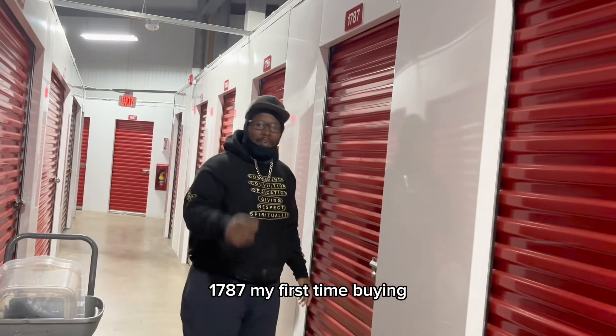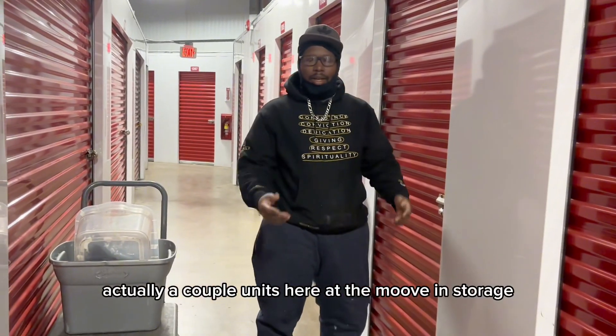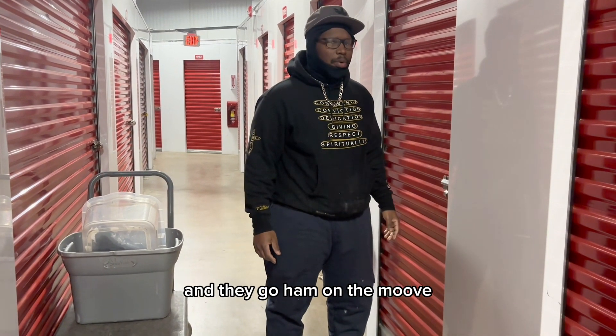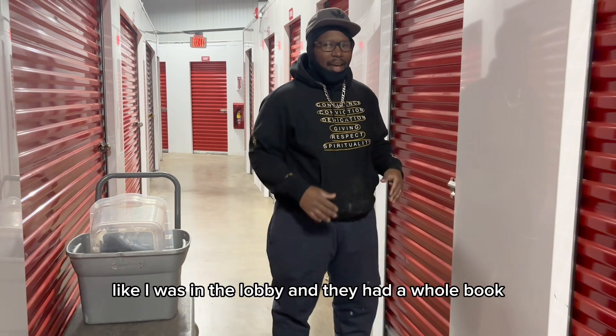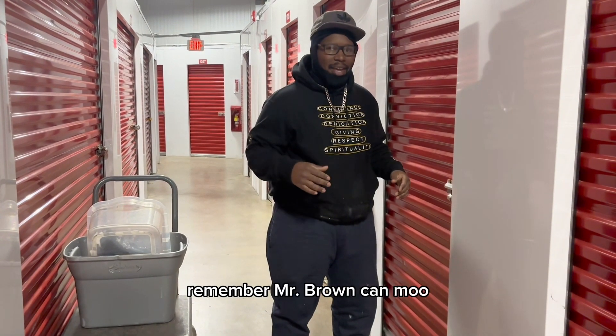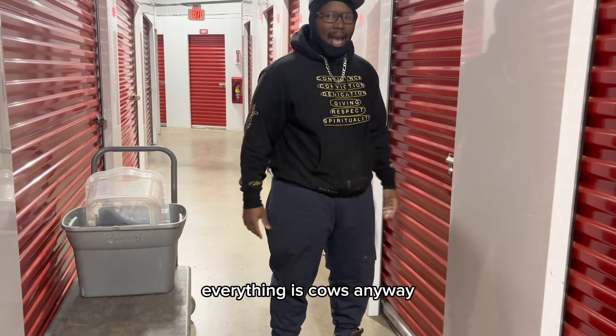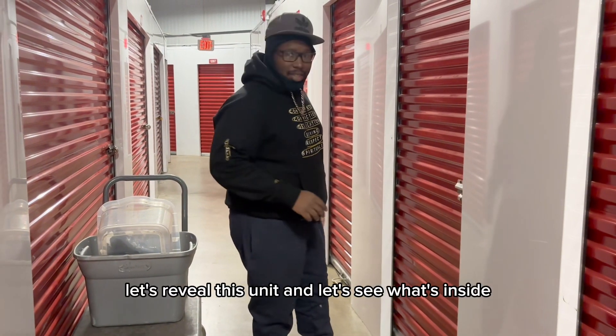Unit 1787 — my first time buying a couple units here at Move-In Storage, and they go ham on the move. I was in the lobby and they had a whole book. Everything is covered. Anyway, let's reveal this unit and let's see what's inside.